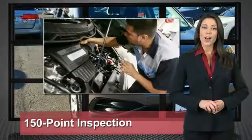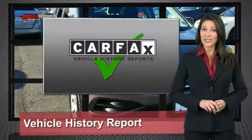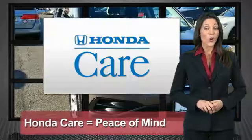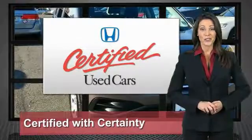Innovative engineering and quality manufacturing. Your dealer performs an exhaustive 150-point mechanical and appearance inspection to ensure that each vehicle meets Honda standards. Only well-maintained Honda models are eligible. Honda certified used cars — so reliable, they're certifiable.